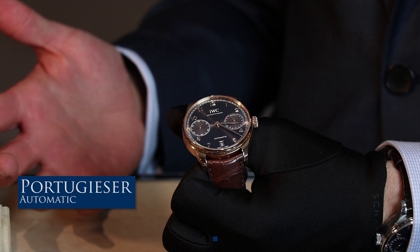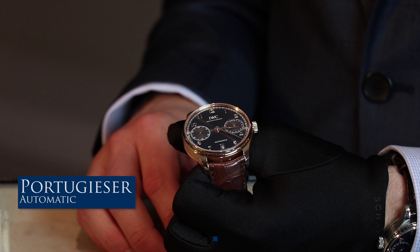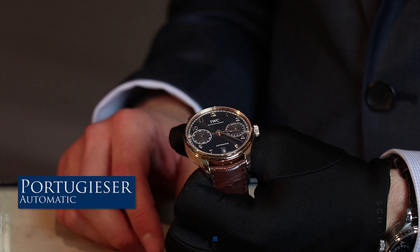We actually have an 18-carat red gold case. The slate gray dial is absolutely beautiful with the 18-carat red gold case. In French, we would say 'gris ardoise,' which means slate gray.